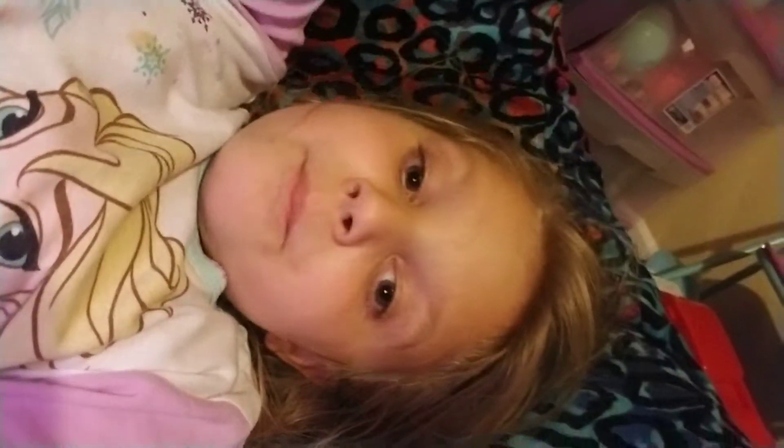Hi guys, so today I'm just going to show you a little bit of a tour of my fort I made. So let's get out of it. I'm going to show you a tour.